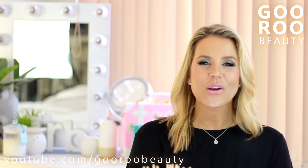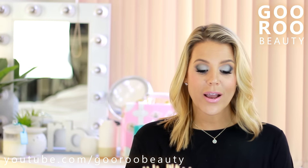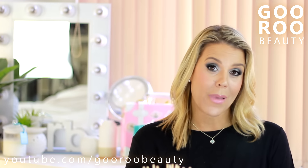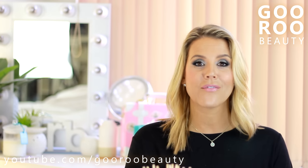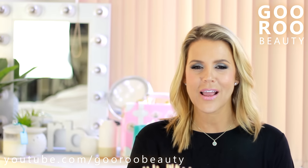Welcome back to Guru Beauty. I am Jodie and I am sharing with you my latest empties. This is where I show you what products I have used up that are related to beauty, and I let you know whether I would recommend them and whether I would intend to repurchase or not. We certainly have some repeat offenders in here so you'll get a good idea of what are some favourites that I go through on a regular basis.